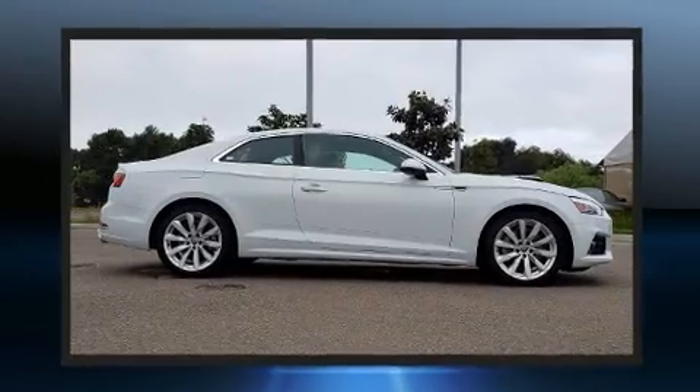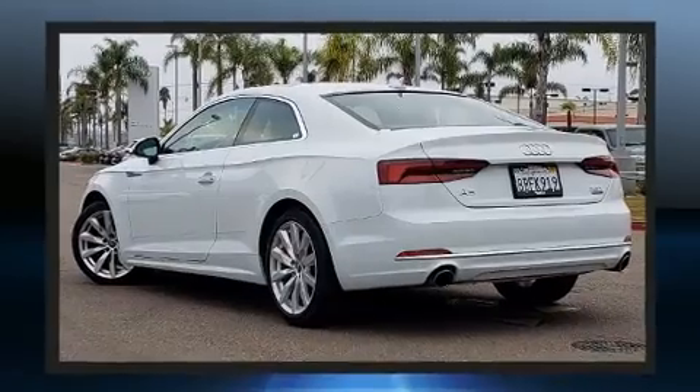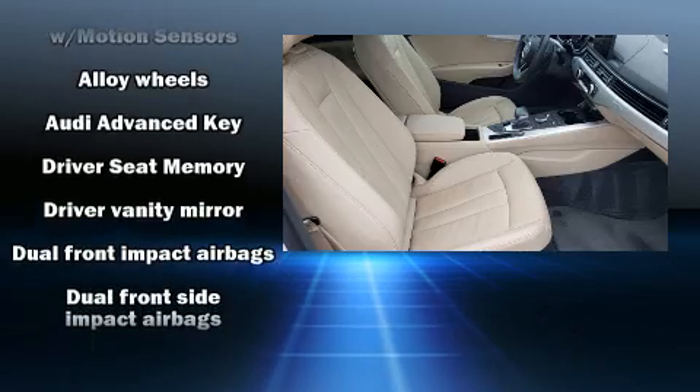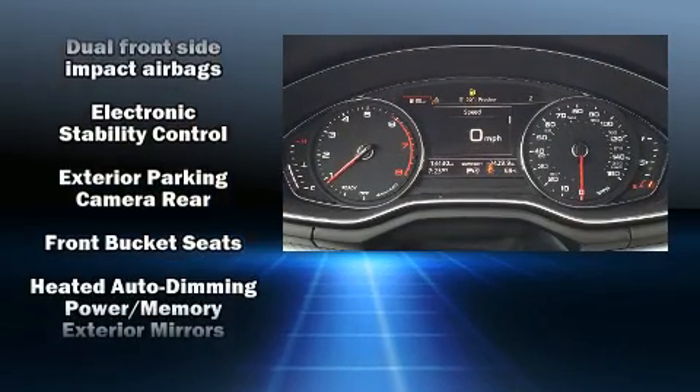Audi ensures the safety and security of its passengers with equipment such as dual front impact airbags with occupant sensing airbag, head curtain airbags, brake assist, anti-whiplash front head restraints, and four-wheel disc brakes with ABS.